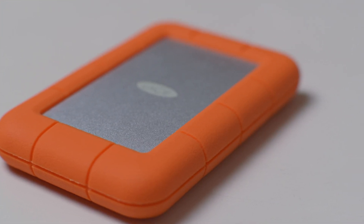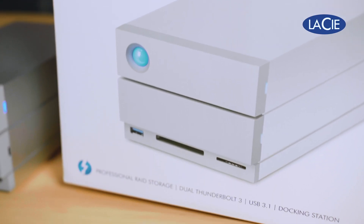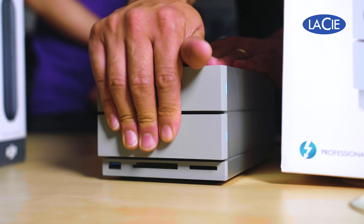Desktop hard drives offer the best terabytes per dollar, however sacrifice portability. Some desktop hard drives offer the ability to expand your storage by changing or adding hard drives. Desktop hard drives with multiple hard drive bays may also have RAID options for improved redundancy or transfer speed.